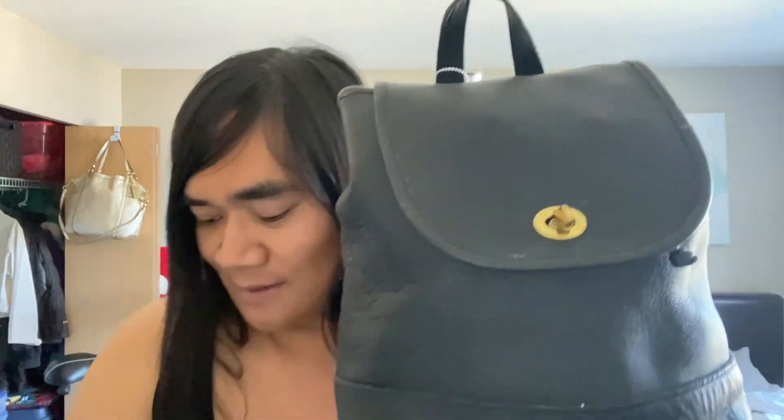I'll show you quickly, but I'm not going to get into it because I want to do a separate video on its own — I feel like it warrants its own video. Vintage Coach backpack and a Vintage Coach crossbody.